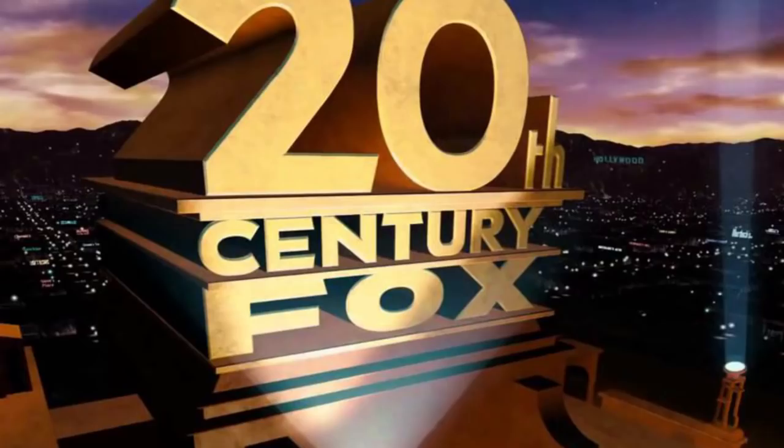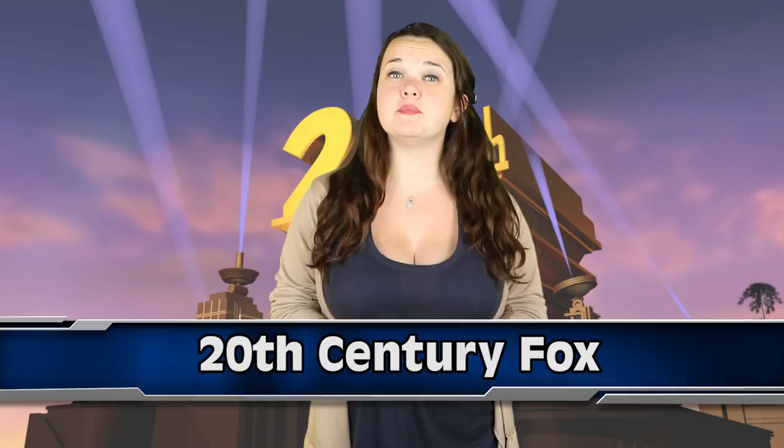At number 4: 20th Century Fox - The Searchlight Logo. 20th Century Pictures and Fox Film Company merged in 1935 to create 20th Century Fox Film Corporation. The original logo was created two years prior in 1933 for the original 20th Century Pictures. It was done by famed landscape artist Emil Kosa Jr. After the joining of the companies, Kosa kept the original logo but just swapped out the Pictures name with Fox, and that's the current logo we have now.